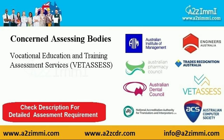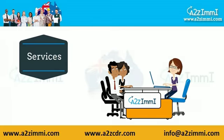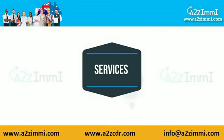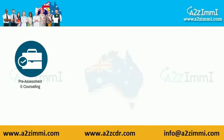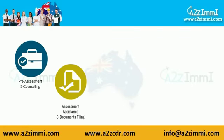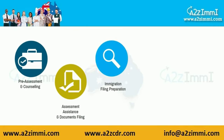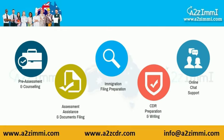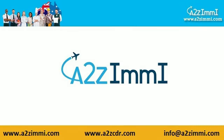A2Zme.com is a one-stop immigration gateway to all your skilled migration needs. At A2Z immigration services, we can assist you in free assessment and counseling, assessment assistance and documents filing, immigration filing, PTE preparation, CDR preparation and writing, and online chat support. A2Z immigration services is one of the best choices for all your immigration needs.